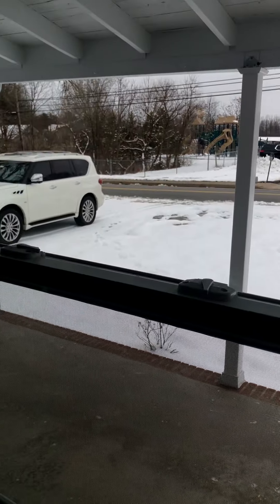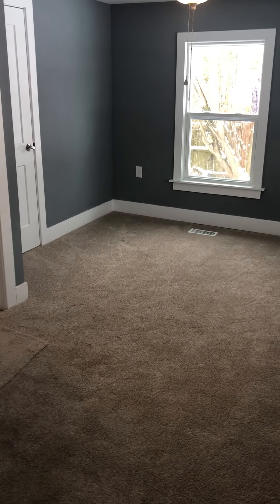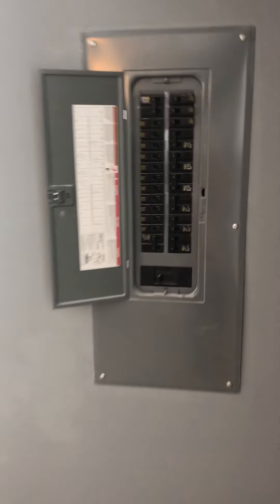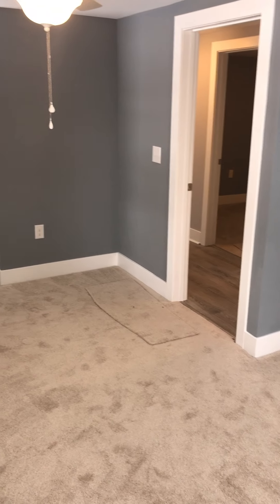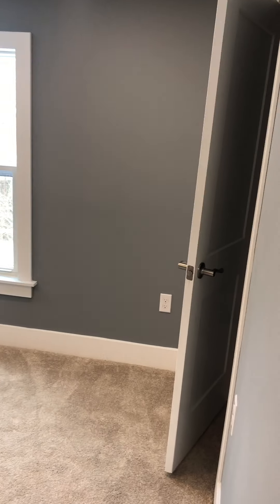Okay, this is the second bedroom. This one's very long. I'll come over here — this face is the front of the house. You'll see the windows out there. Here's the bedroom closet right there, and that's the door to go back out to the hallway.